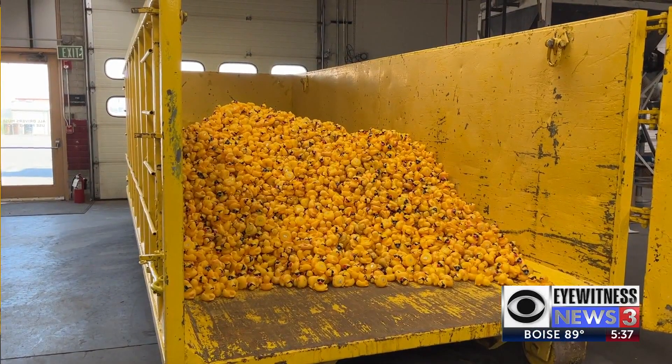The ducks that will drop on Saturday aren't your ordinary rubber ducks. They've been in another duck race prior to coming here, so each weekend they're doing a duck race — they get lots of miles on them.